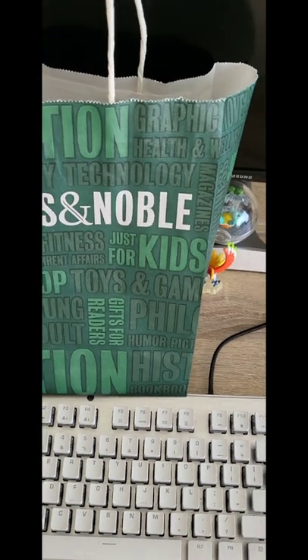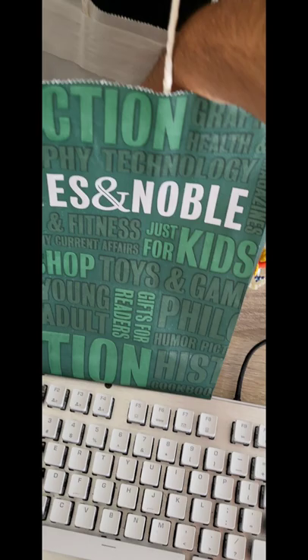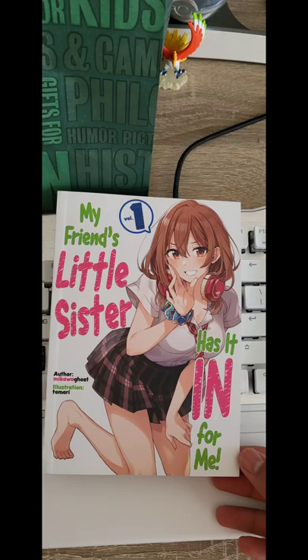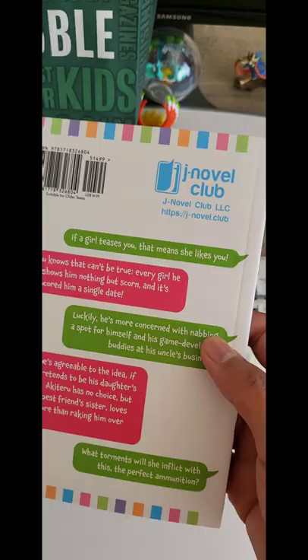What's up guys, welcome back to another shorts. Today I'm just gonna show you what I bought. I bought a light novel — my friend's little sister recommended it, it sounds pretty entertaining. I really don't know too much about it, I don't even know if there's an anime for it to be honest.